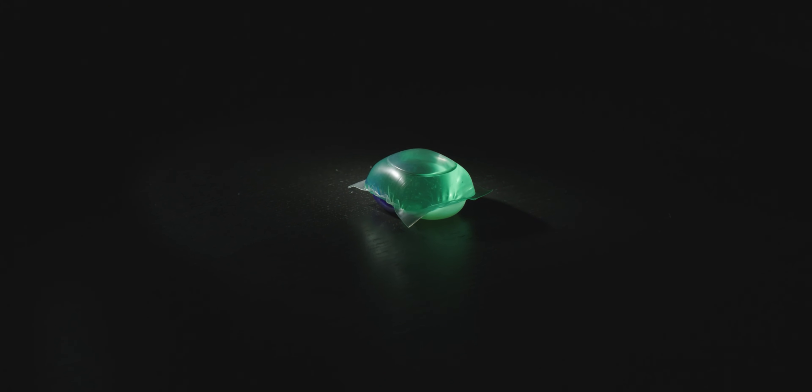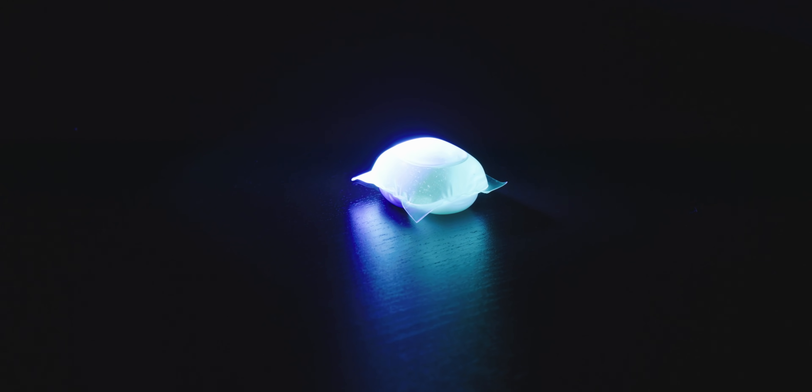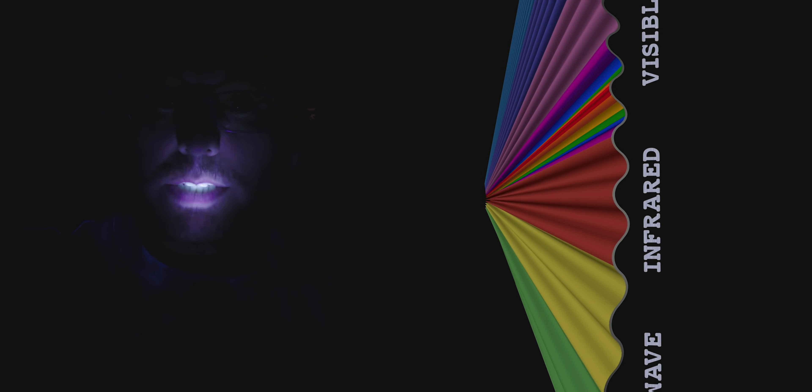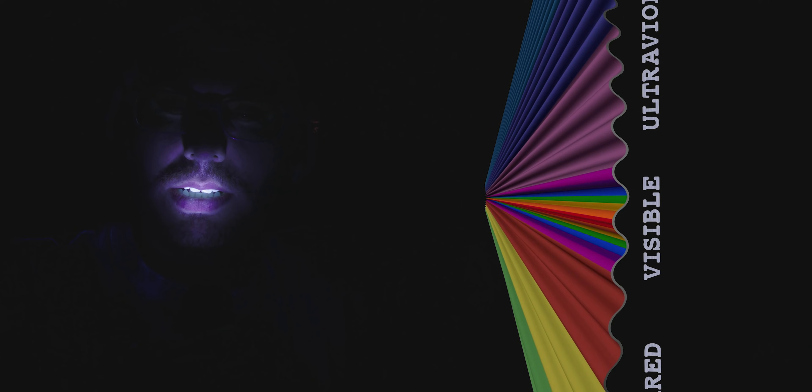And once your clothes have been cleaned by enzymes, builders, and surfactants, there is one more chemical process. Let's turn the lights off. If we shine a flashlight on a Tide Pod, it looks normal. But if we switch our flashlight to UV, this happens — it's optical brighteners. They absorb UV light and re-emit it into the visible spectrum, making your clothing brighter. When that UV light is re-emitted, it does so in the blue visible spectrum, making things appear whiter by changing the color temperature of light.